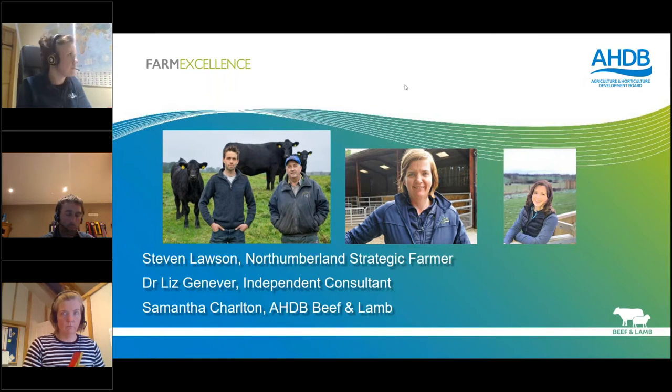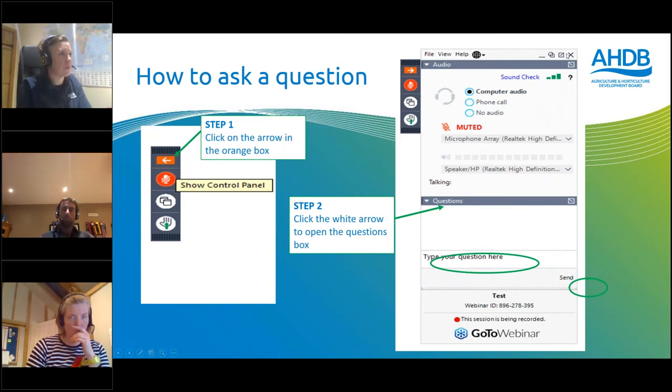Throughout the webinar we'll mainly be discussion, using some slides as well. Please feel free to ask questions throughout and I'll be keeping track of the questions as they come in. Any that I don't manage to get to this evening we'll follow up with after the webinar. You'll see on your screen the control panel with an option for questions - just let us know where you're dialing in from tonight.